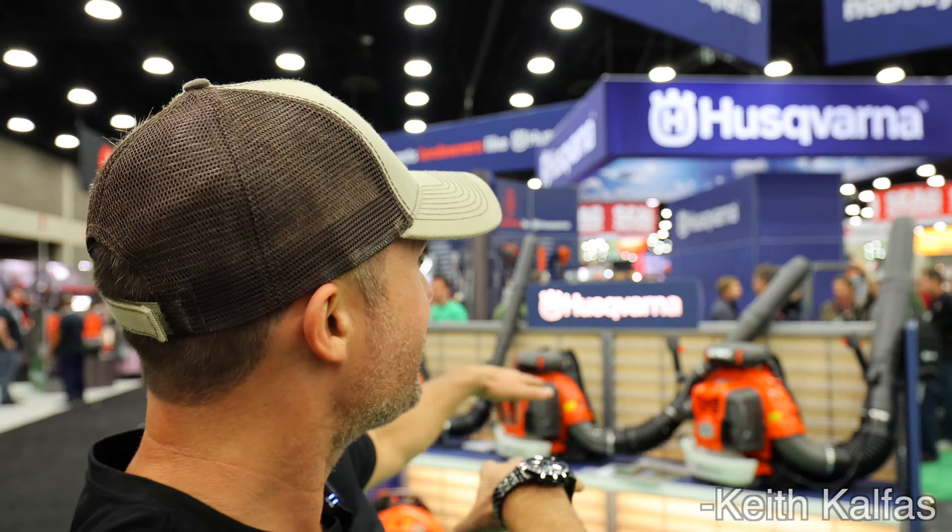Yo, what's up? We're at the GIE Expo in Louisville, Kentucky at the Husqvarna booth right now. You can actually get all this stuff at Lowe's. I just picked up a pair of trimmers from Lowe's. Husqvarna — I love them. Why aren't you here, bro?